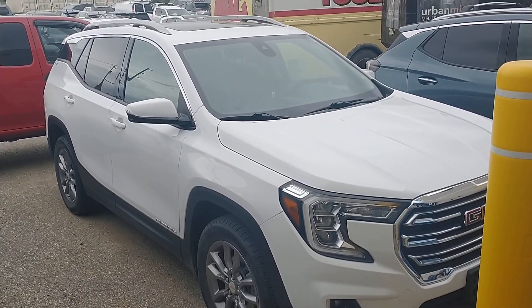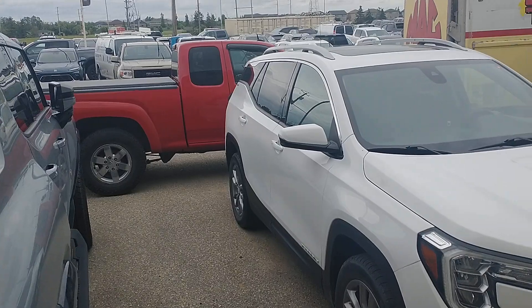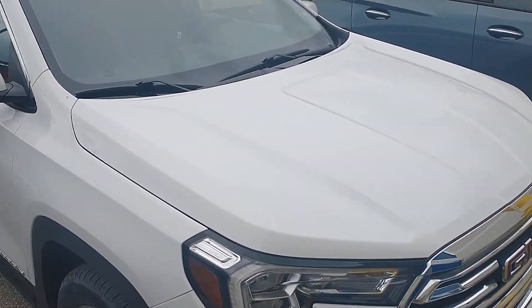Hey there, just thought I'd send you a quick video. Unfortunately it's pretty boxed in right now, so this is gonna be a lower quality video than normal.